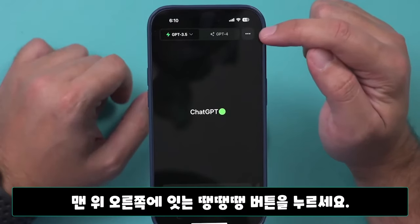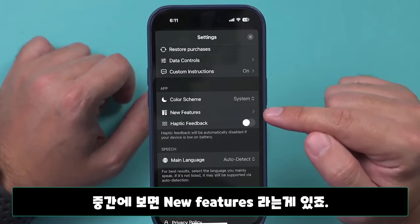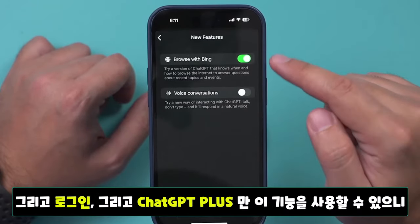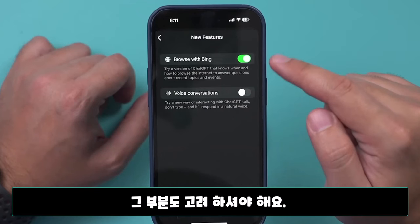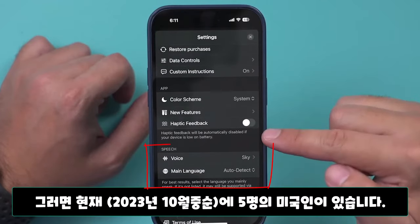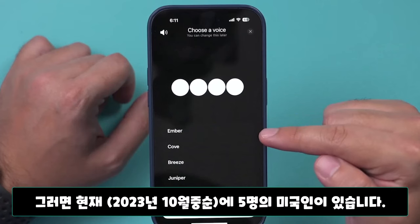Inside of the ChatGPT app, press the three dots right here, go to settings and right here in the middle you'll see new features. Go in here — make sure you update your app — then you'll get a pop-up to select the voice. But if you don't, you can come down here to voice and you'll see these different voices to choose from.